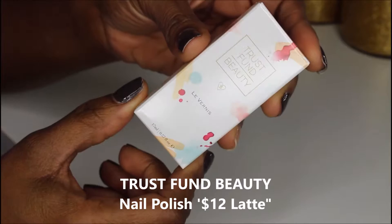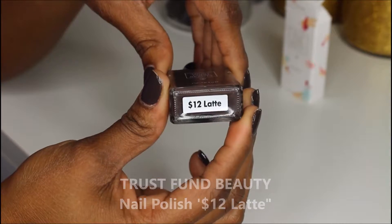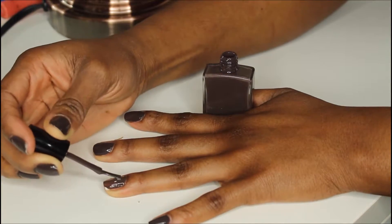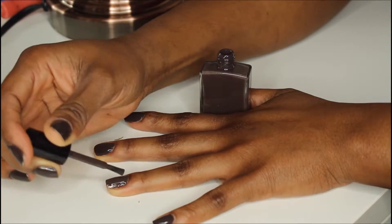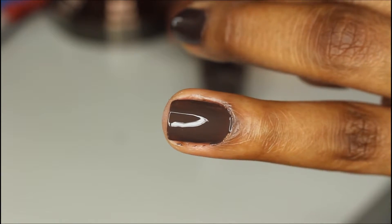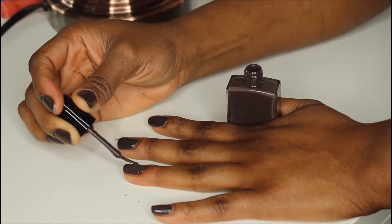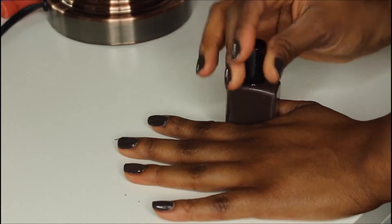The nail product I got this month is from Trust Fund Beauty — I got one from them last month too. The shade is $12 Latte. My nails already have a base coat on and I'm applying one coat: just the one coat was sufficient. It's a really rich color, very pigmented and very opaque. I like to put on an extra coat though, so I'm doing that now. Nails are all dry.